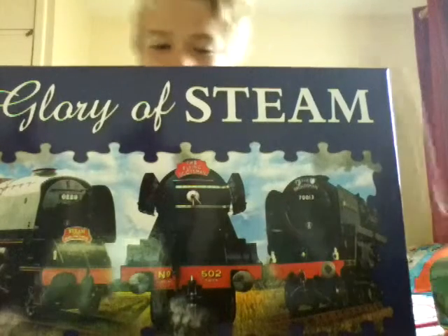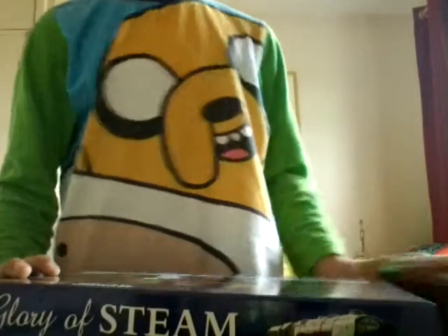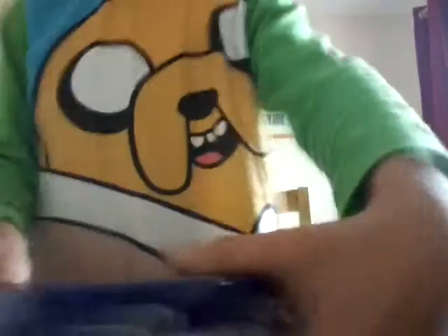So that's the DVD. Let's get on to the puzzle. It's not as big as you'd think, and it's not that heavy. It's Glorious Steam here. I really like this one. You've got the Duchess of Hamilton. I've got the Flying Scotsman and it's got a new number — 502, it is actually 502. Then you've got The Broadway Man and that train is 70013.